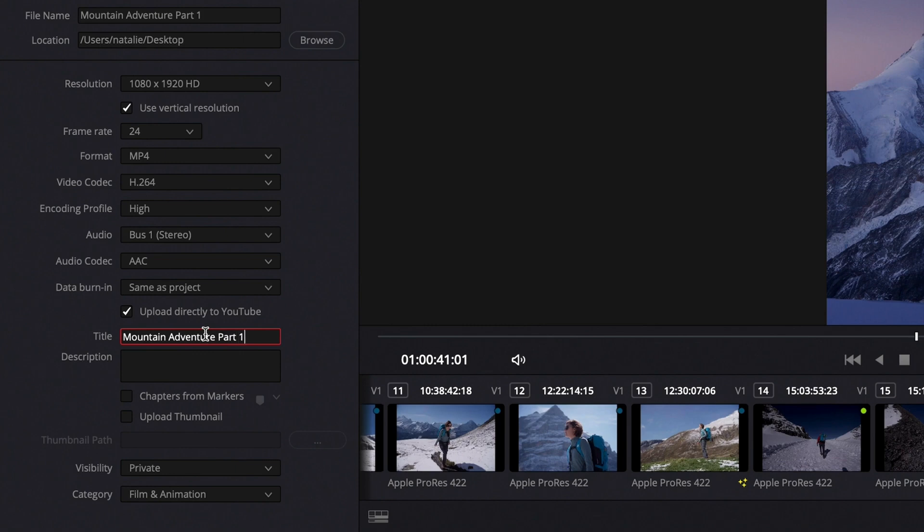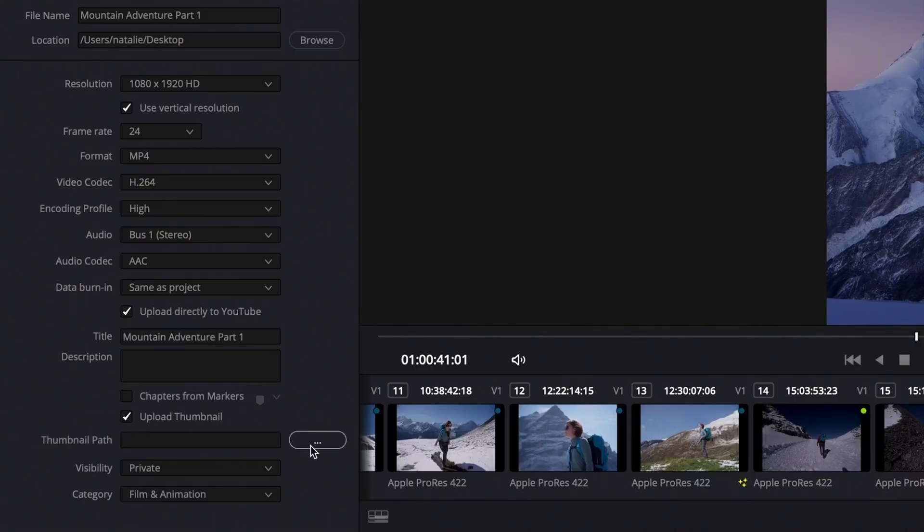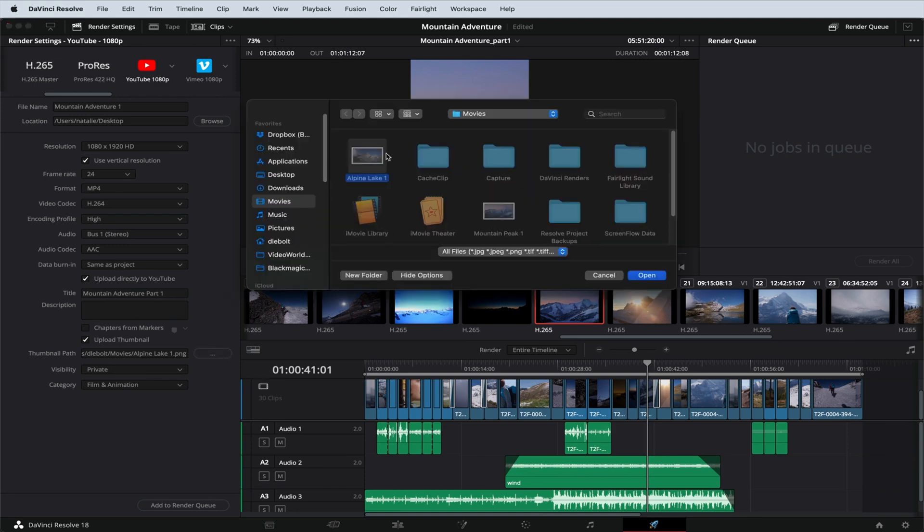One thing I've really benefited from is being able to put YouTube chapter markers in, upload to YouTube, and have it automatically drop all those chapter markers in the description. That's a real time saver. With this update, you also get the ability to add thumbnails — you can drop your thumbnail path into the render settings in the delivery page and it will push that thumbnail up as well. You can also review your render before it uploads to the channel, so you can double-check what's going up.